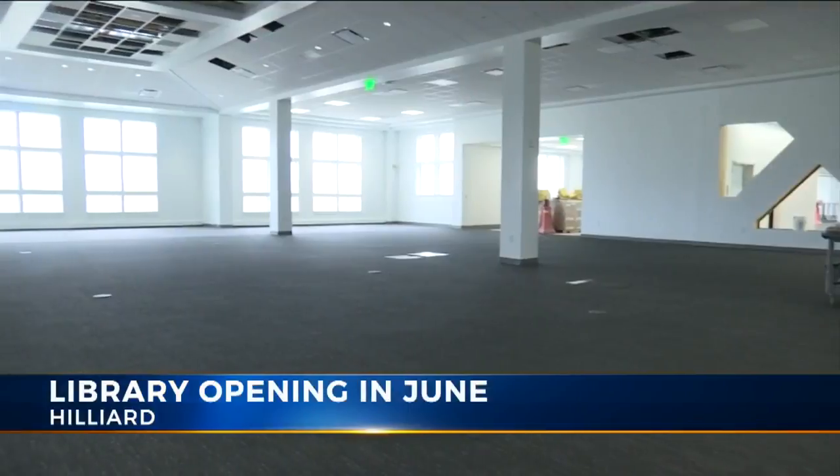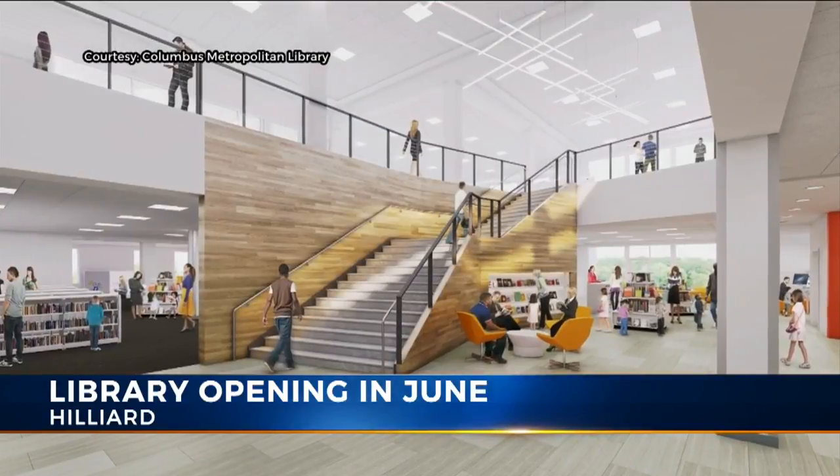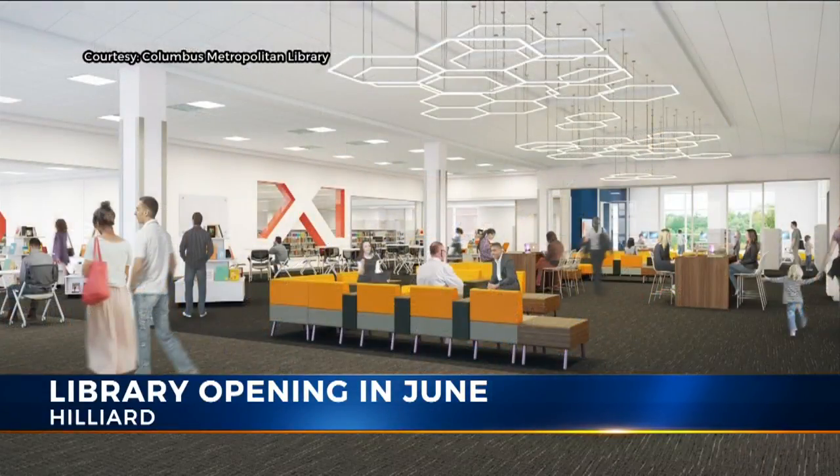First thing you'll notice about this new branch — it's huge. Columbus Metropolitan Library spokesperson Ben Zanitsky says it'll have over 60,000 square feet of space for books, computers, meeting rooms, reading areas, a homework help center, and even a cafe.